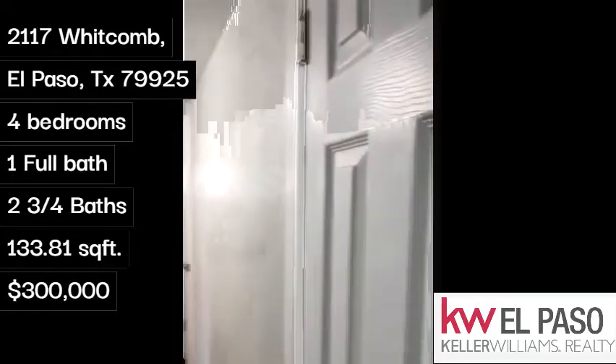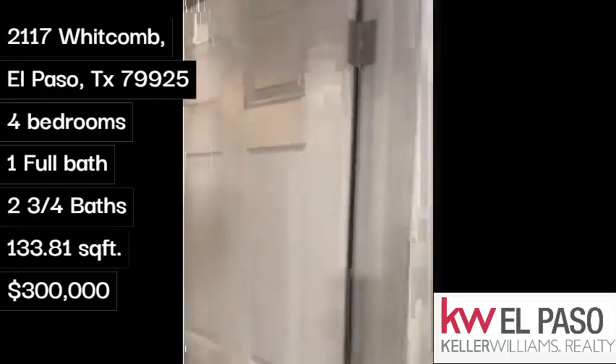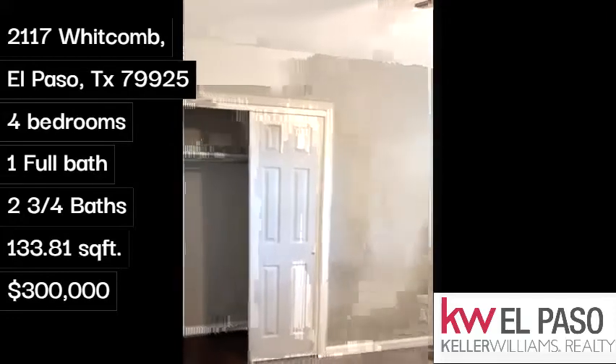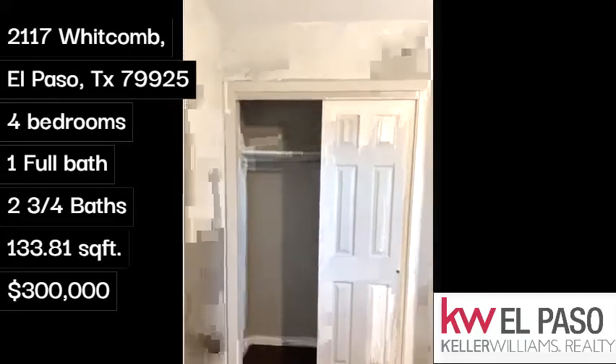Moving to our second bedroom. Another good-sized room. All bedrooms have fans in them. Another good-sized closet as well.